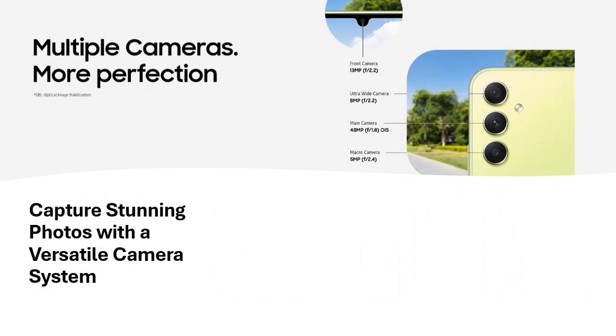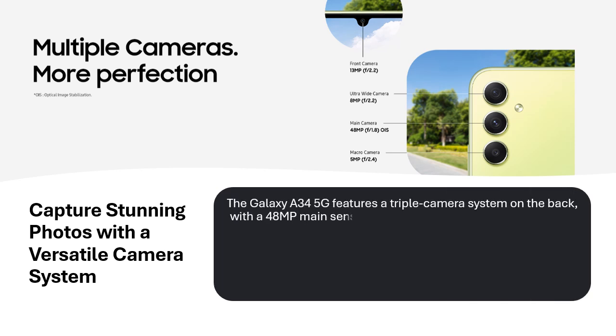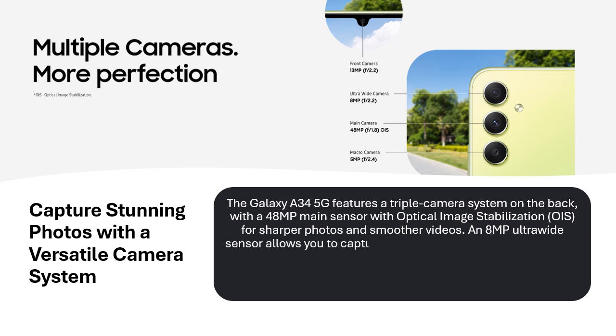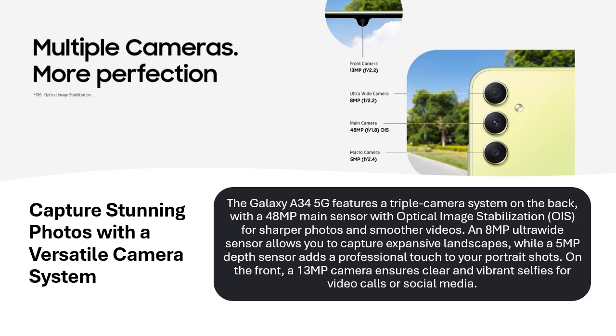Capture stunning photos with a versatile camera system. The Galaxy A34 5G features a triple camera system on the back, with a 48MP main sensor with Optical Image Stabilization (OIS) for sharper photos and smoother videos. An 8MP ultrawide sensor allows you to capture expansive landscapes, while a 5MP depth sensor adds a professional touch to portrait shots. On the front, a 13MP camera ensures clear and vibrant selfies for video calls or social media.